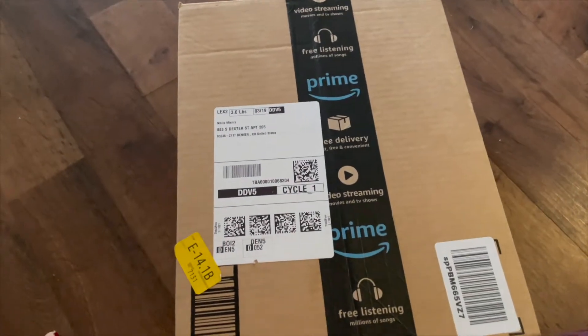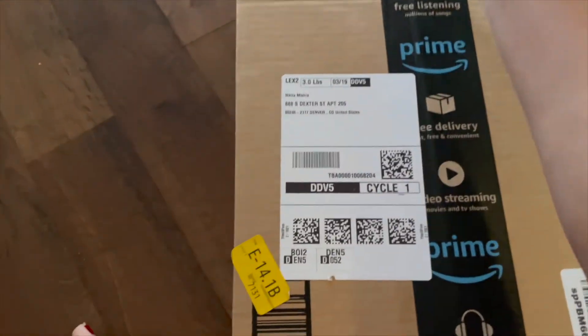You're gonna see it next Monday. So this is the package and let me just open this.